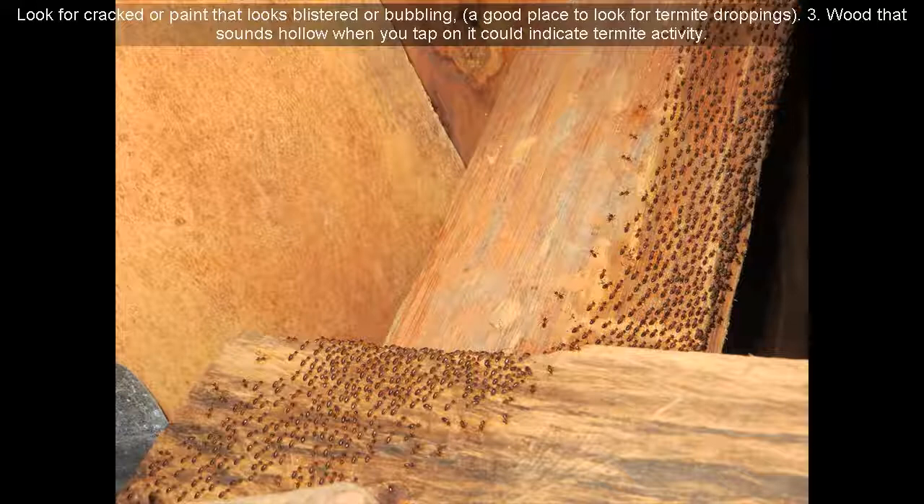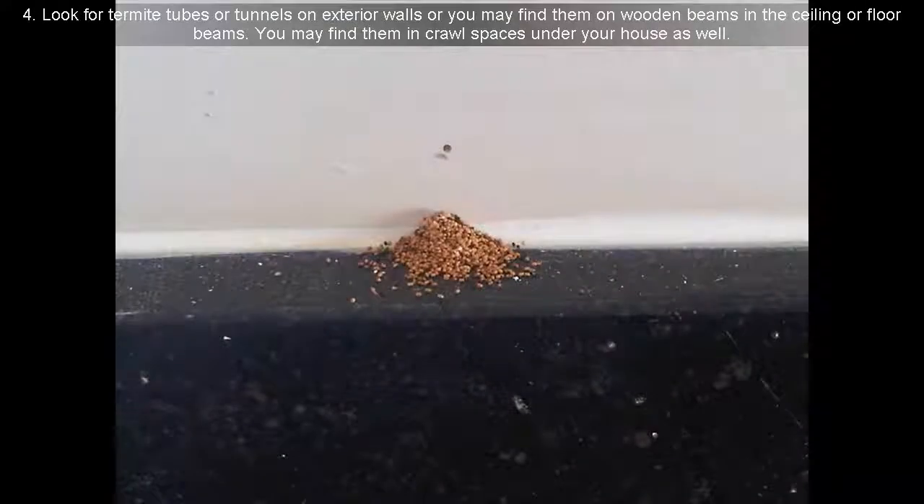3. Wood that sounds hollow when you tap on it could indicate termite activity. 4. Look for termite tubes or tunnels on exterior walls, or you may find them on wooden beams in the ceiling or floor beams. You may find them in crawl spaces under your house as well.